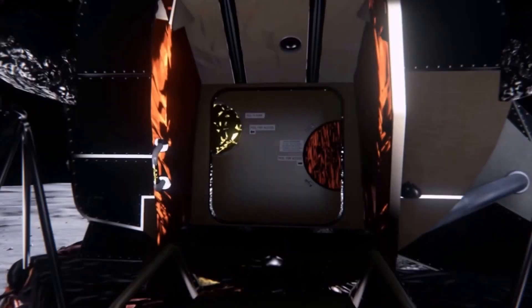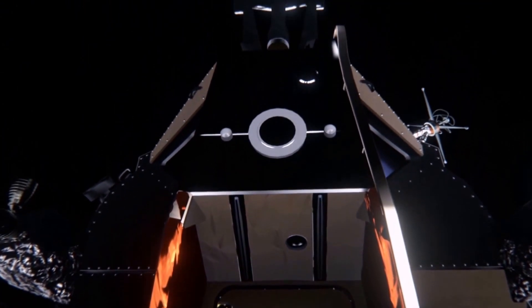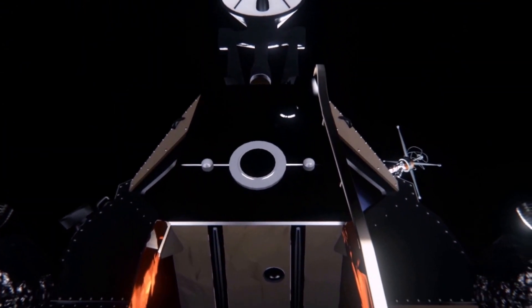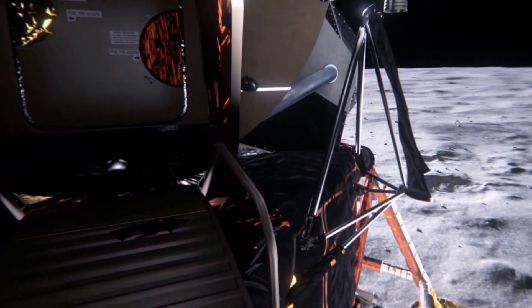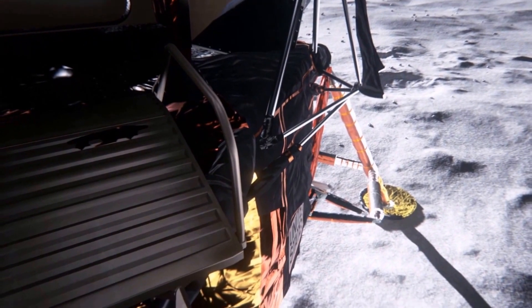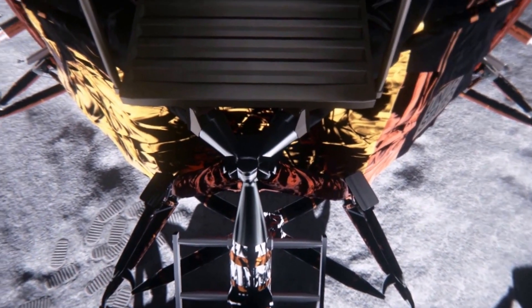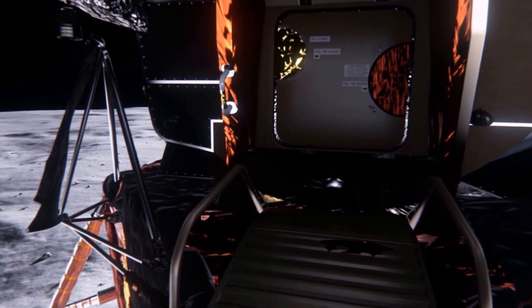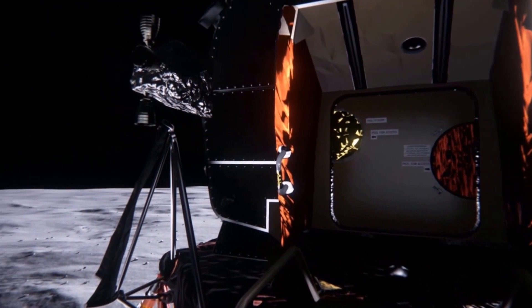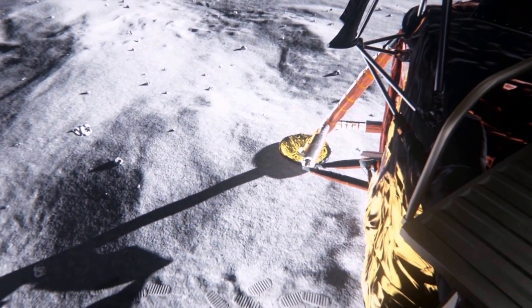If, for any reason, the crew does not like the way things look as they are coming across the perisynthion, simply by not initiating the maneuver, they will remain in a safe orbit of 60 miles by 50,000 feet. And, if they desired, they would be able to attempt the powered descent on a following revolution at a ground elapsed time of about 104 hours, 26 minutes.